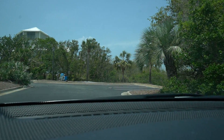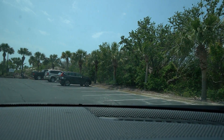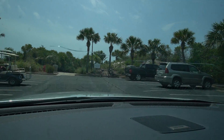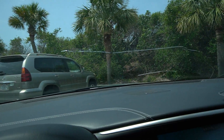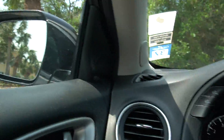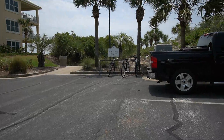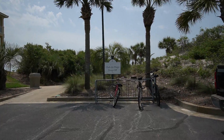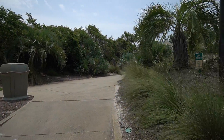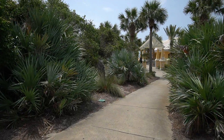There's parking over here, parking over here — golf carts and cars. Club de Plage — I'm not sure what that means in French. There's a nice breeze coming up off the gulf right here, very enticing.